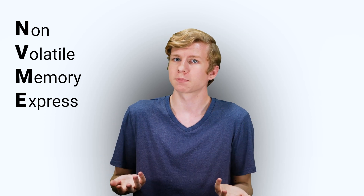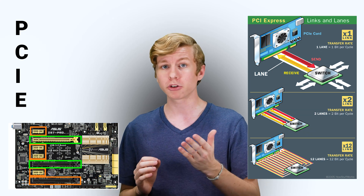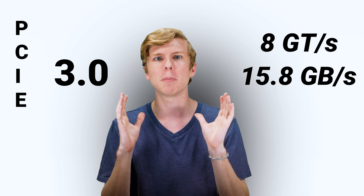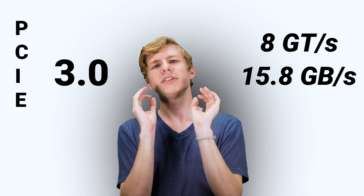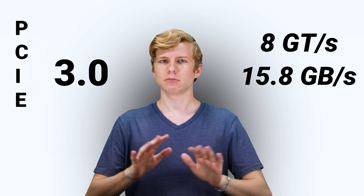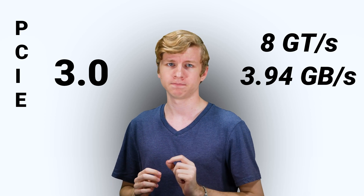NVMe, or Non-Volatile Memory Express, was designed to be much faster to keep up with more modern needs. NVMe devices can operate over PCIe, or Peripheral Component Interconnect Express — the same connection that is shared with other devices, including your graphics card. The current version of PCIe most widely used is version 3.0, with a transfer rate of up to 8 gigatransfers per second, which translates to 15.8 gigabytes per second on a full x16 connection. Most NVMe devices only use a x2 or x4 connection, with x16 typically only used for graphics cards on a consumer level. Even with a x4 connection, that's 3.94 gigabytes per second, as opposed to the mere 600 megabytes per second on SATA. Another advantage of PCIe over SATA is that it can connect directly to the CPU itself, without needing to go through an HBA. This allows NVMe devices to reach much higher speeds with much lower latency than their SATA counterparts.